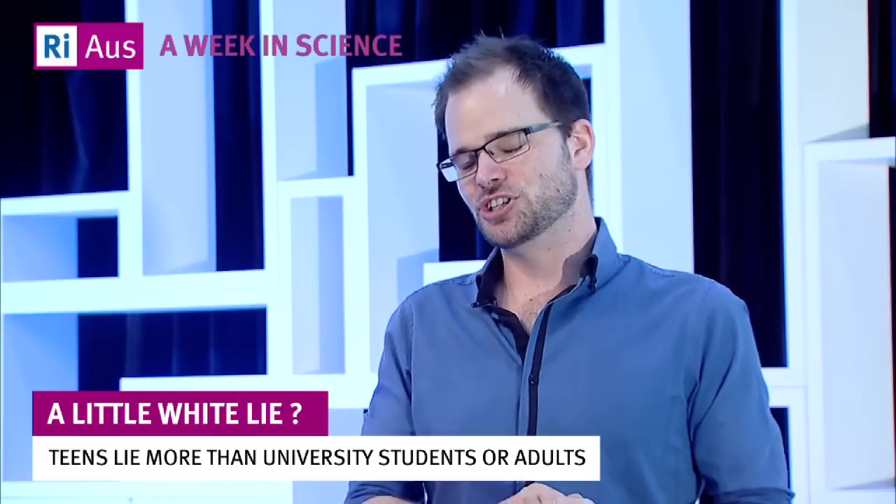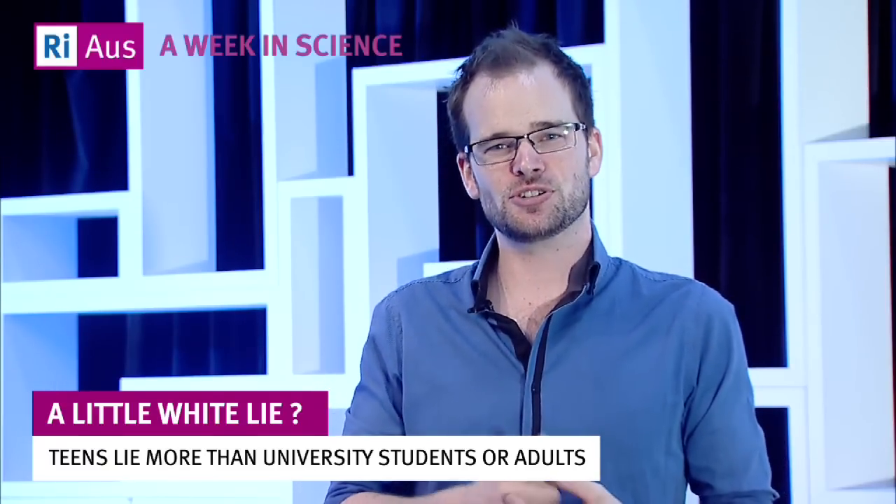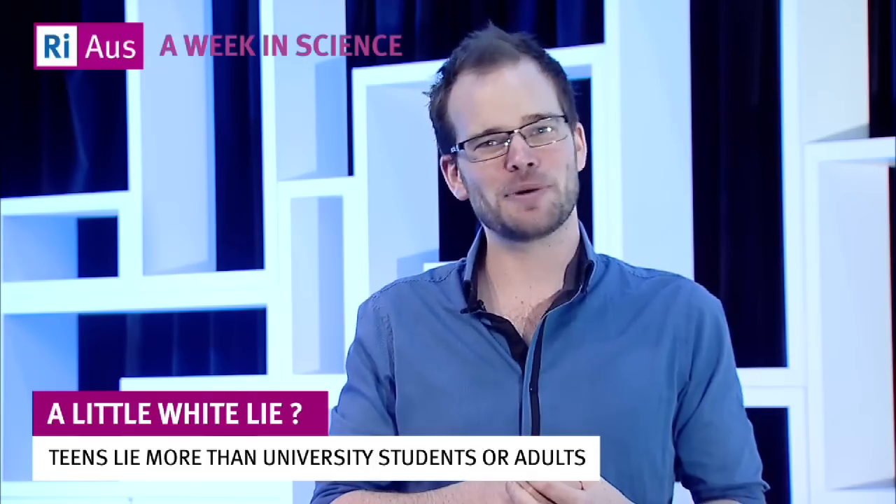And teenagers? Research shows they lie more than university students or adults. Or maybe they're just more honest about their lying.